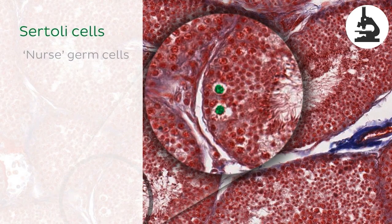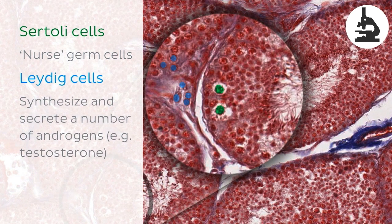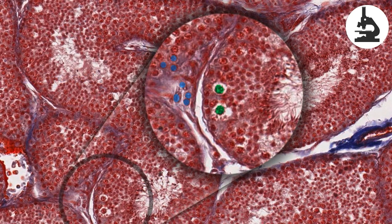Sertoli cells, or nurse cells, nurture germ cells as they develop through the spermatogenic process, and Leydig cells synthesise and secrete a number of androgens, including testosterone, which is important in regulating spermatogenesis. We can see both these cell types in this histological slide, but if you want more information on them, please check out our content on the histology of the testes.